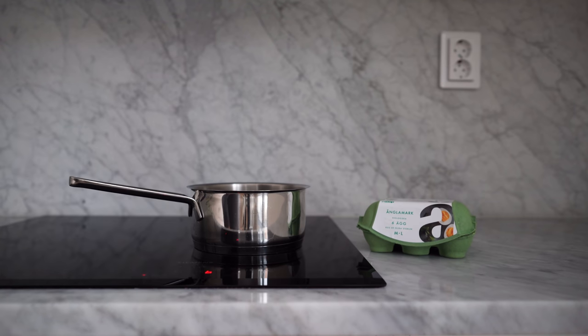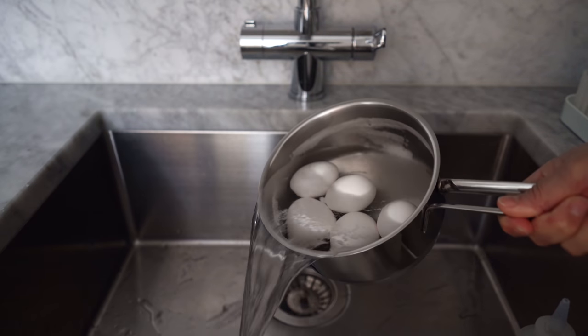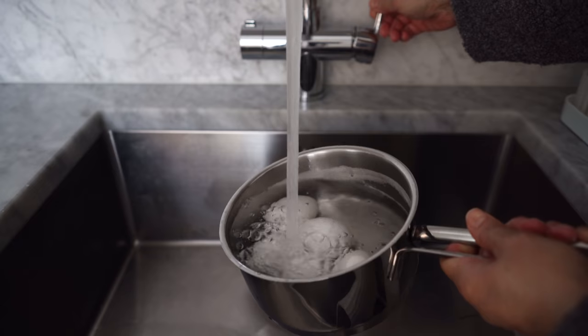If you've followed me for a while you know I'm no cook, but I do try to meal prep and prepare some things so making food is simpler. I tend to forget to use things in my fridge if they're not ready to eat, so here I cooked a whole carton of eggs, minus one that I accidentally cracked before cooking them.